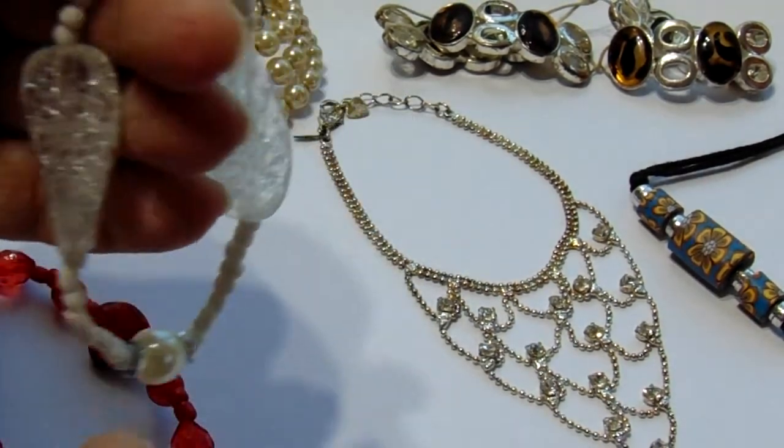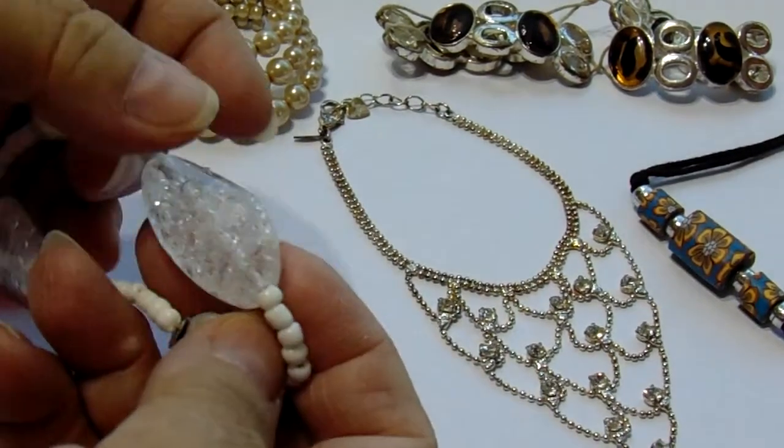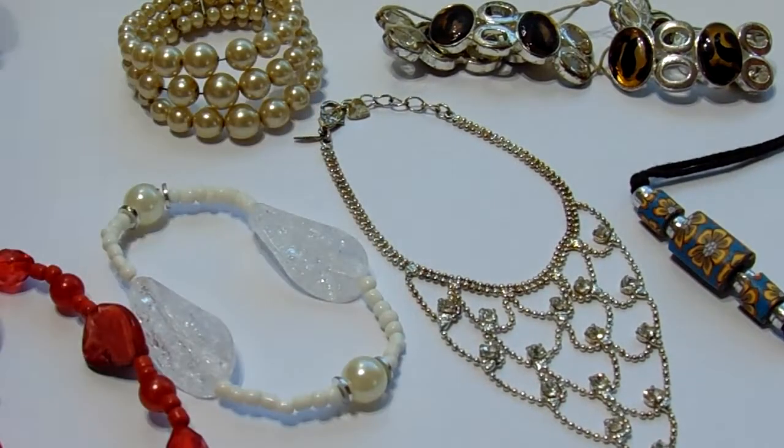Then we have this one here, also stretchy. Look at that, isn't that beautiful? It has the pearl with the two sides.